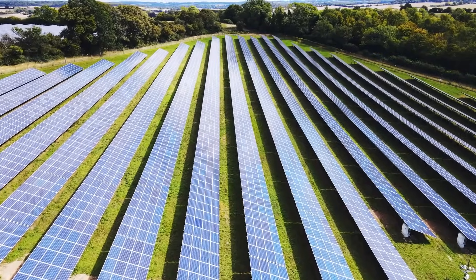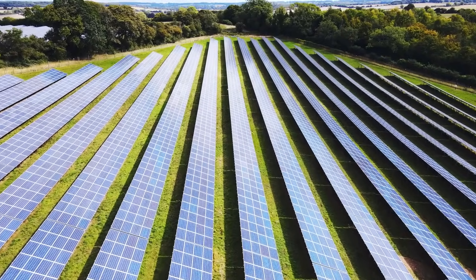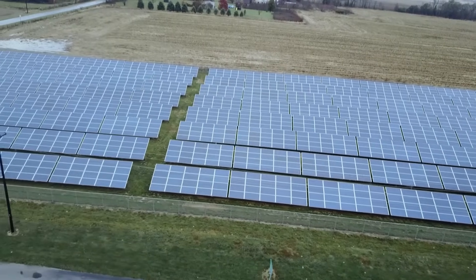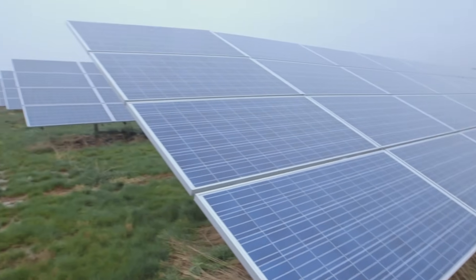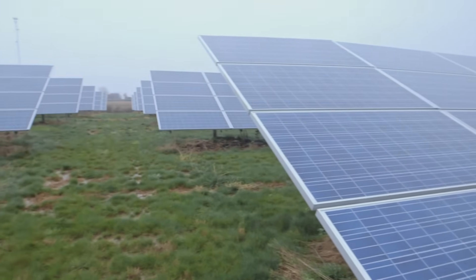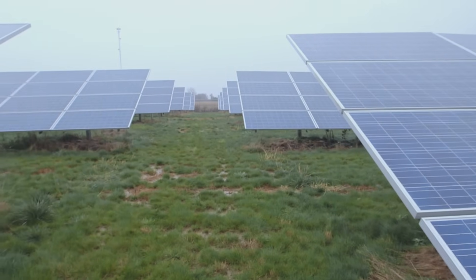In the last 15 years, solar panels have doubled their efficiency from 10 to 20 percent to create even more power from the Sun. That means that with the same footprint, a company can double the size of its system and harness a lot more power.